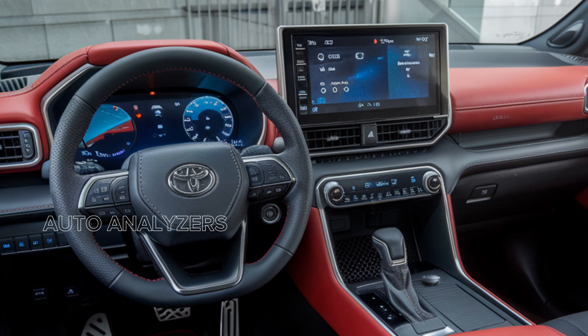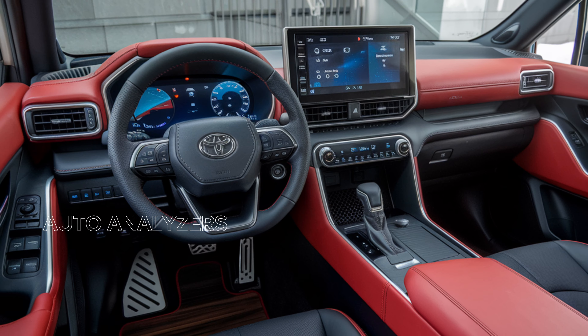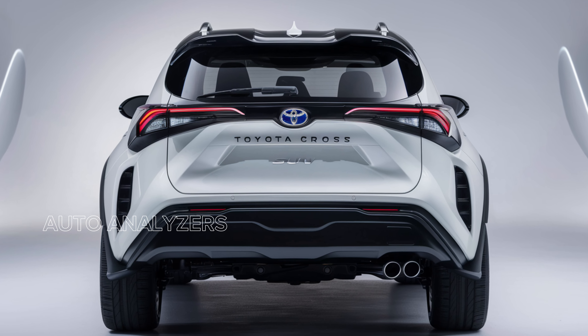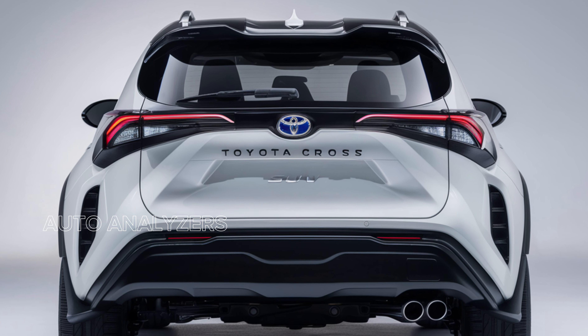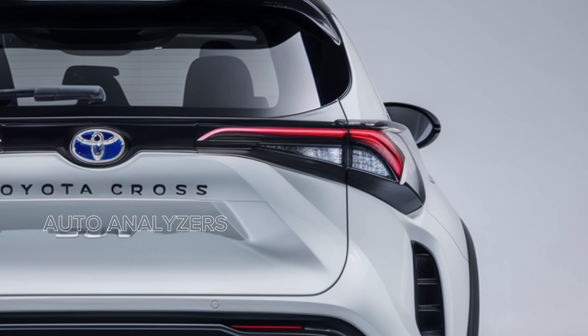The seats are ergonomically designed to provide excellent support whether you're on a short drive across town or a long road trip. The second row offers ample legroom ensuring all passengers travel in comfort. Tech enthusiasts will love the updated infotainment system with a large touchscreen display, Apple CarPlay, Android Auto, and a premium sound system. Smart technology lets you control various functions with just your voice, keeping your hands on the wheel and your eyes on the road.